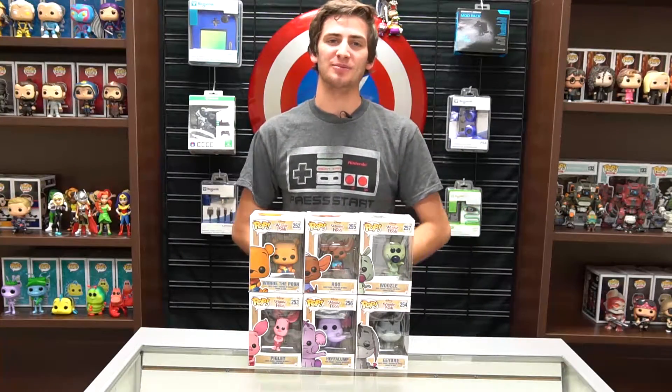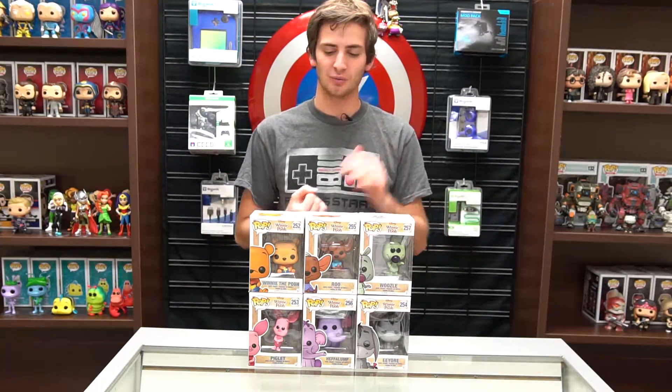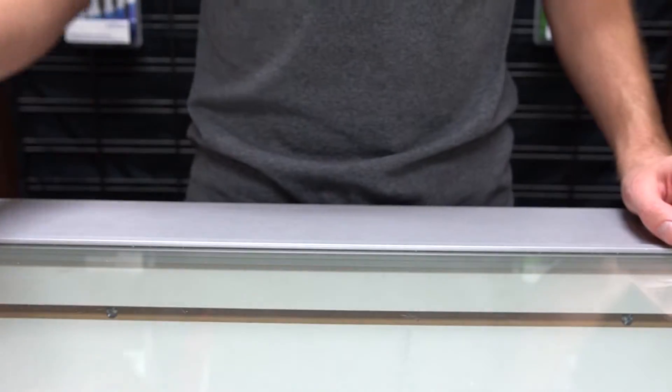What's happening YouTube, welcome back to the Pop Drop! Happy 2017 — and for the first Pop Drop of 2017 we're doing a cute character: we've got Winnie the Pooh. So we've got Winnie, Roo, Piglet, Eeyore, Woozle, and Heffalump to unbox today. So let's go ahead and take a look.